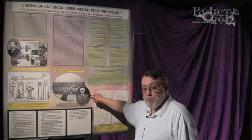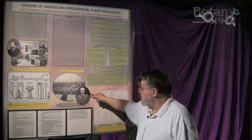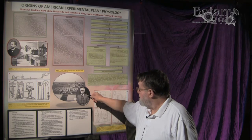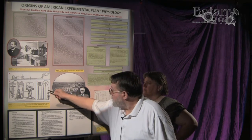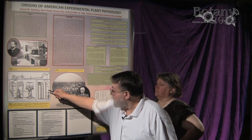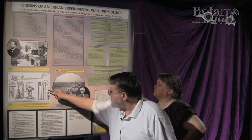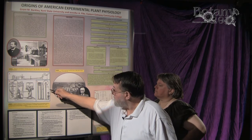One individual we've been researching for a number of years is J.C. Arthur, who spent most of his career at Purdue University as a plant pathologist. He decided to invent and distribute equipment such as this — he put out a little booklet of equipment for sale to do plant physiology in the laboratory, both for the student and the experimenter.